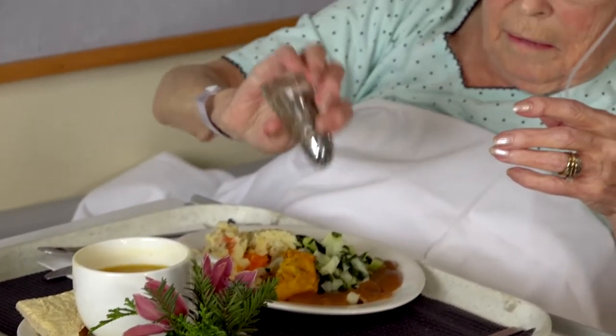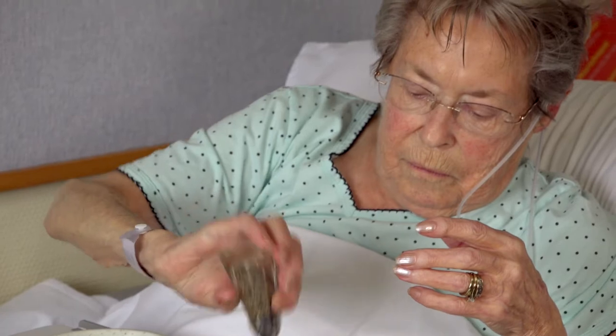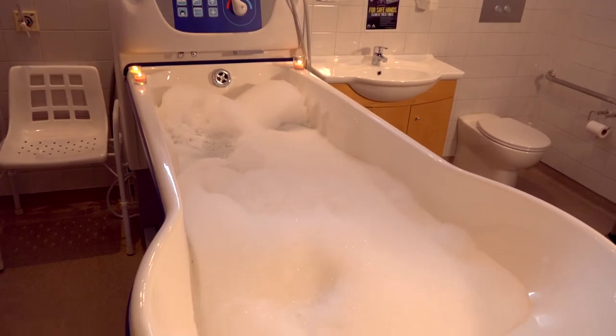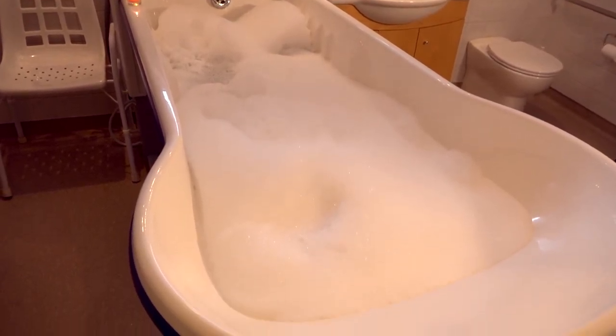We try to provide as many home comforts as possible. Patients can have a hot bath with wine and music if they want. A special hoist ensures patients can get in and out of the bath easily and with dignity.